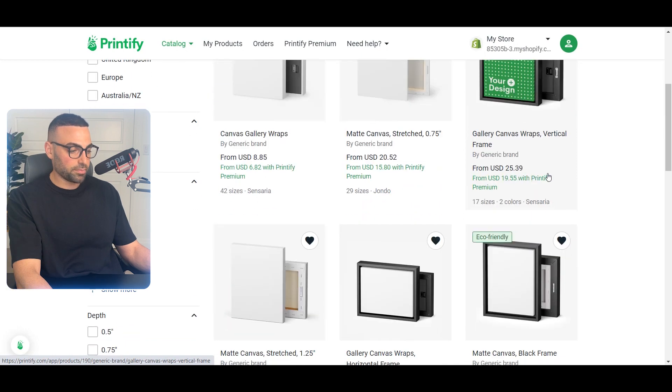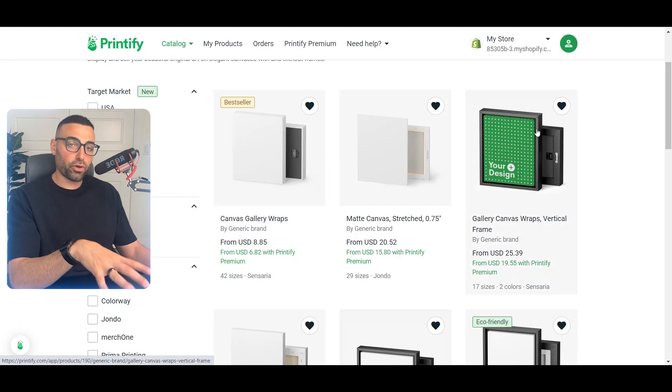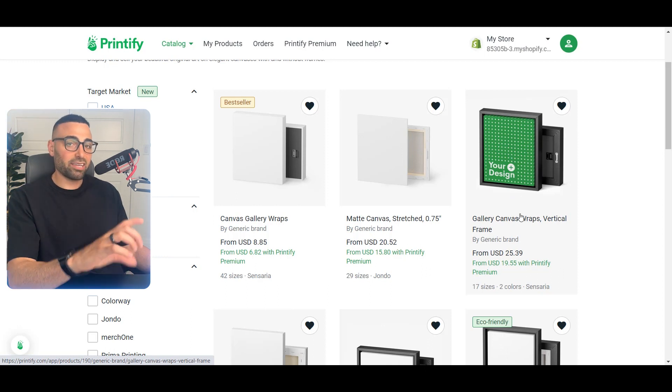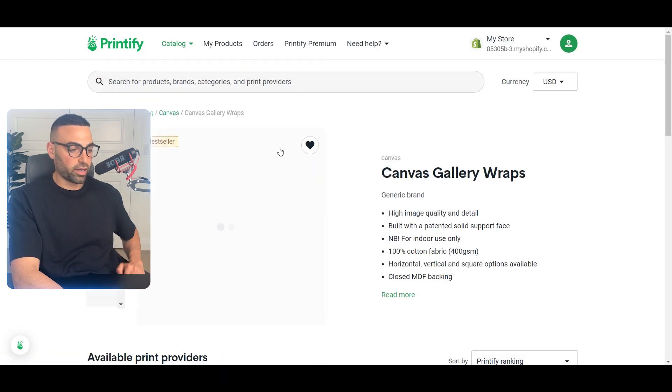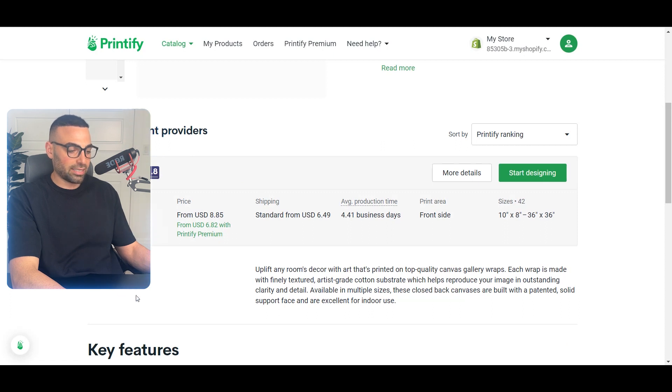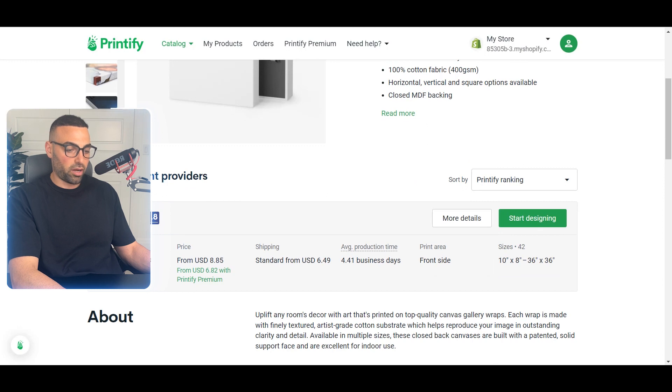I usually select the regular canvas gallery wraps — it's the cheapest and you can sell it at a high premium, giving you the best margins. You can also upsell customers to have it framed and charge extra for that. Once you decide on the product, click on it and it'll show you a list of available suppliers with different locations, prices, shipping times, and production times so you can choose what fits your needs best.